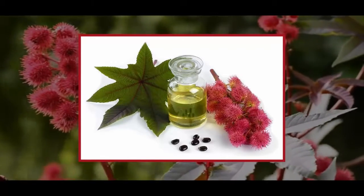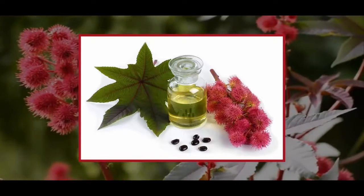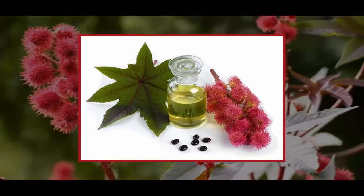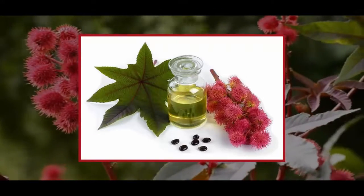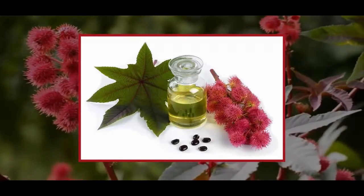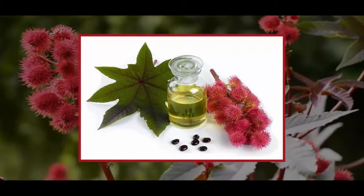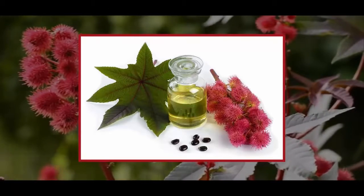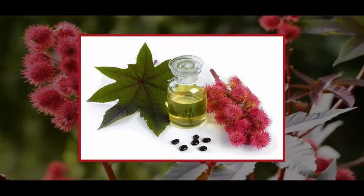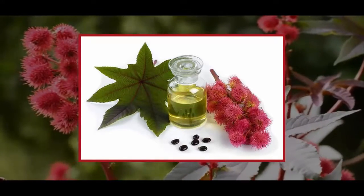Castor oil coating preparation: since castor oil helps increase circulation, it is often used as coatings. To prepare this natural remedy you will need: cold pressed castor oil, plastic foil, a bottle with hot water, clean gauze, and a towel. Prior to using the coating and after its use, you should thoroughly cleanse your skin with a baking soda solution.